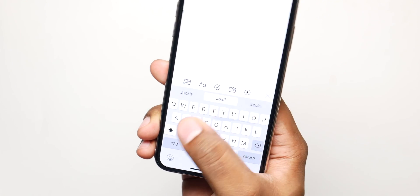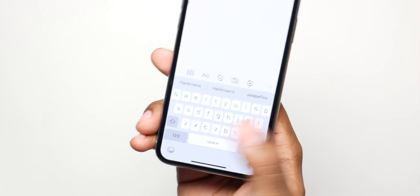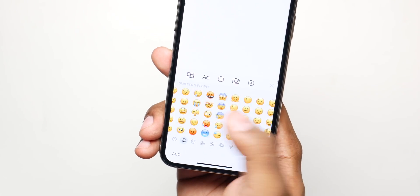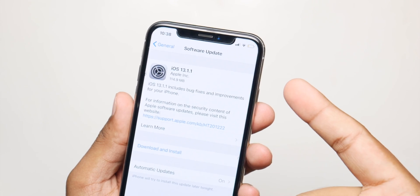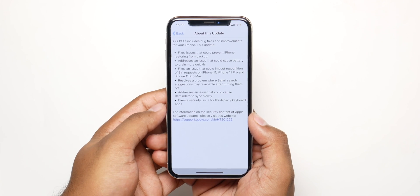This update fixes a security bug found in iOS 13.1 where third-party keyboard developers were able to access your information. Apple has finally patched that and they won't be able to do it anymore. The update itself is rather small — only around 100MB on my iPhone X. It can be bigger or smaller depending on your iPhone, since it doesn't have many new features.